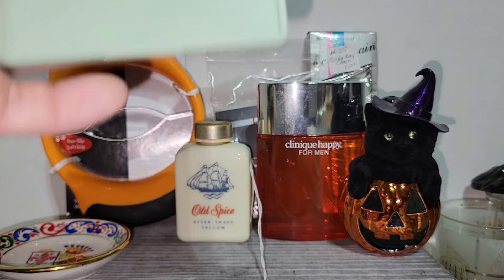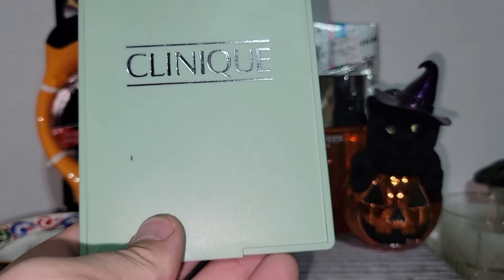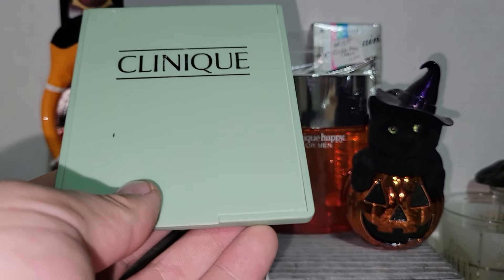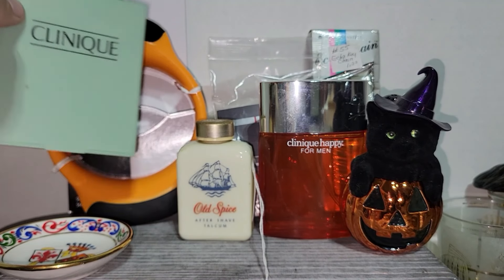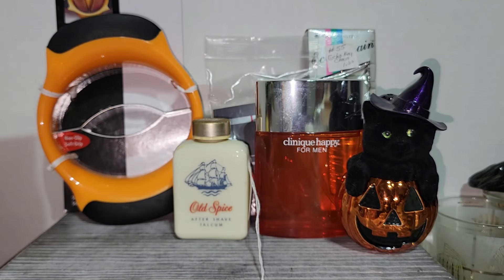I did find another one of these Clinique mirrors or compacts. I actually just had a return on one of these because it was not the right one that this guy's wife had broke. So I now have two of those available. I'll have to clean that one up just a little bit because it's cosmetically dirty.